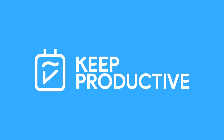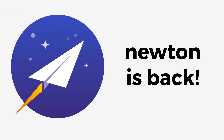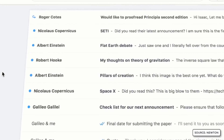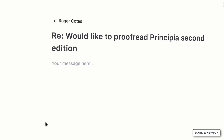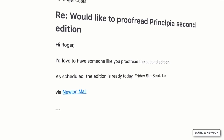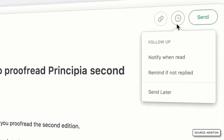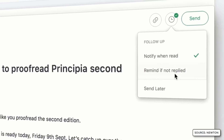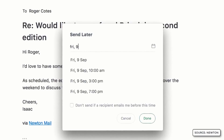Hello everyone and welcome back to the Keep Productive YouTube channel. Some brand new news - Newton is coming back. If you don't know, Newton was an email application that has been on and off released for quite a while. I'll explain some of the details today about the re-release, also some of the changes they are making to this email application, and hopefully give you some of my opinions about whether you should jump back into this application, because obviously it has been up and down for many years.